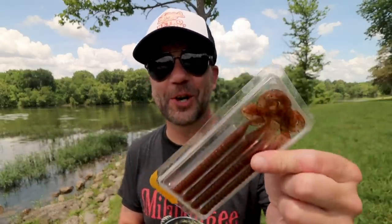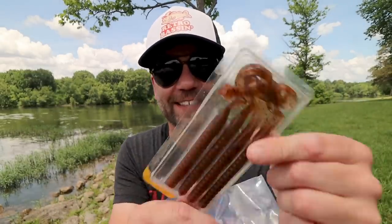Well, I lost my first worm of the day. This package is so old it doesn't even have the card — it's just the plastic. No label, but I am 100% sure that is a Berkeley Power Worm. Now I'm down to four of them.